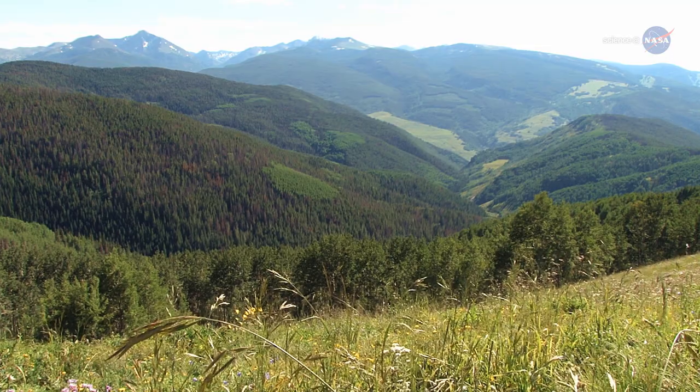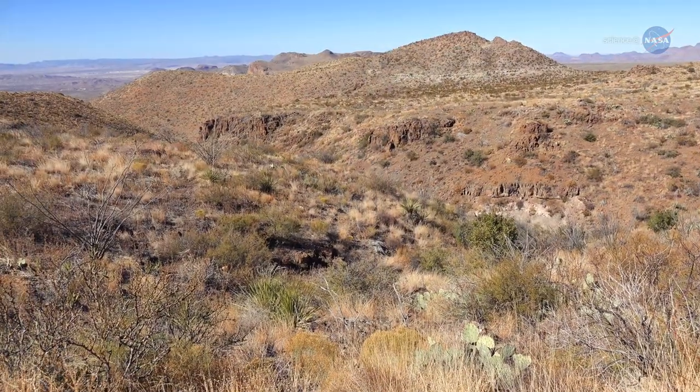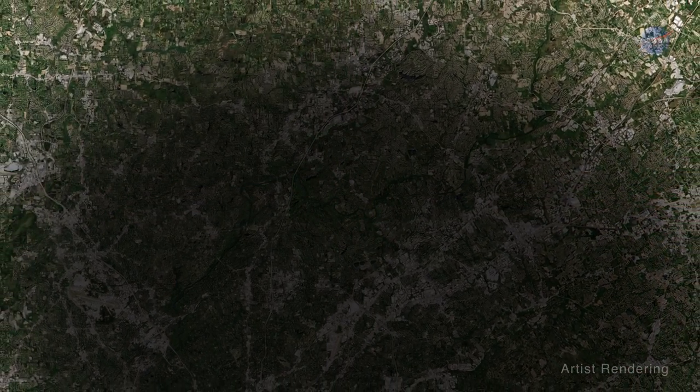The terrain and weather are quite varied across the U.S., and the moon's shadow will briefly change the climate in each locale, sometimes with drastic drops in temperature within seconds to minutes.